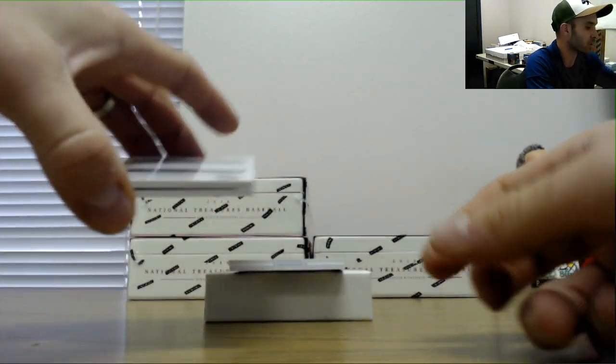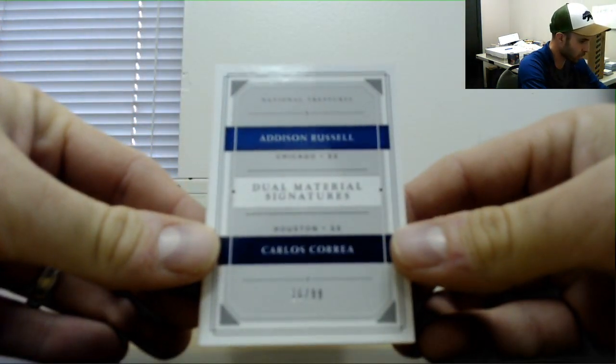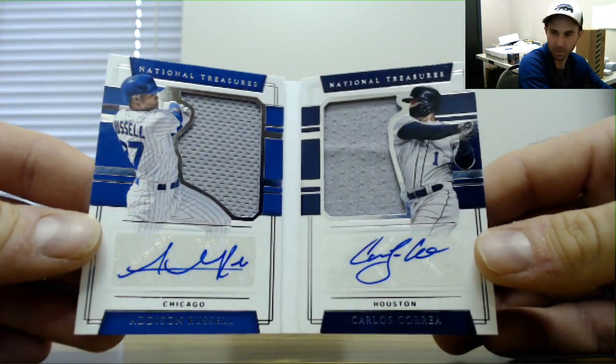Dual material signatures — this is a two-booklet card: Addison Russell and Carlos Correa, 16 of 99. Nice piece there.